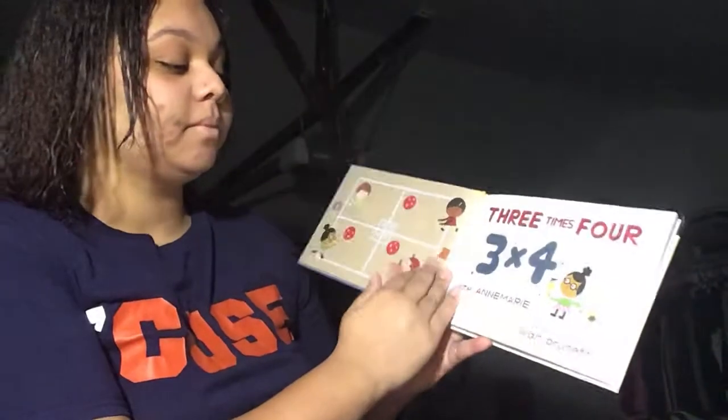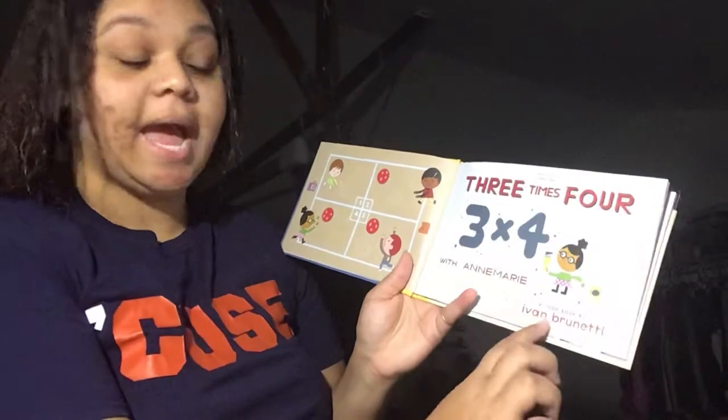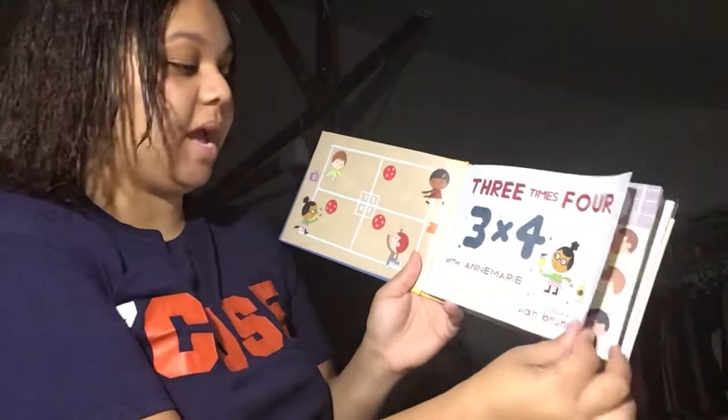3x4 with Anne-Marie, starring Anne-Marie. And this is a toon book by Ivan Brunetti.